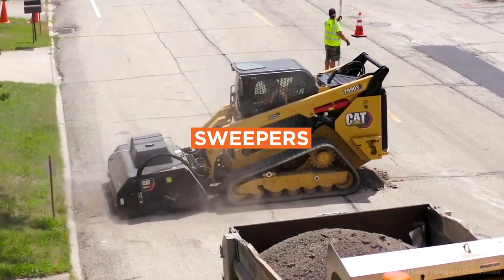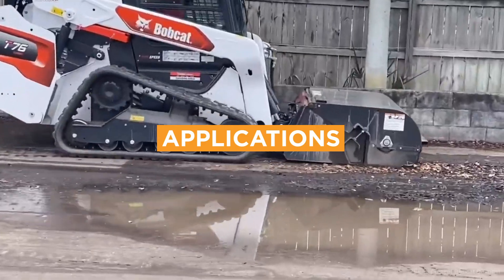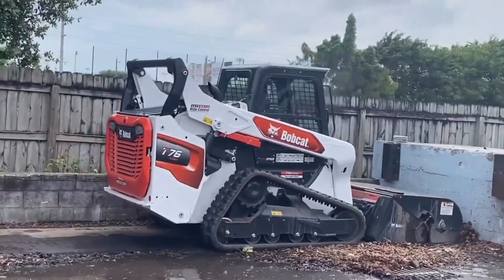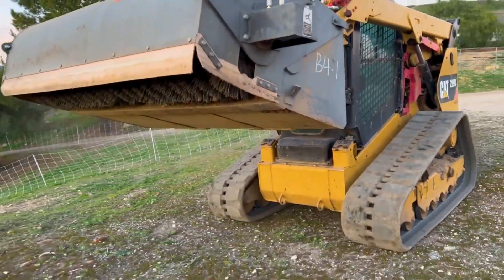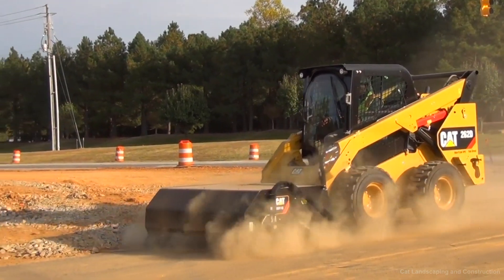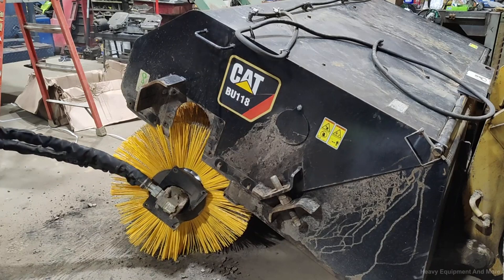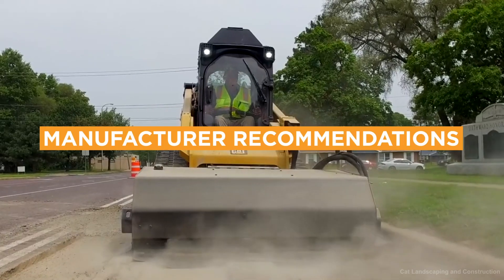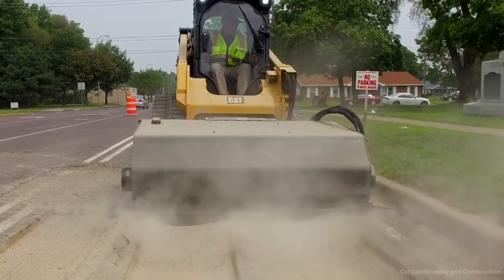Number 10: Sweepers. Sweeper attachments are used to clean up debris on the job site. They are ideal for road construction, industrial applications, and general job site cleanup, and are primarily used with skid steer loaders and compact track loaders. Sweeper attachments typically range from $3,000 to $10,000. Check the bristles for wear and tear and replace them as needed. Bobcat, Caterpillar, and Karcher are some of the best manufacturers to consider when purchasing sweeper attachments.